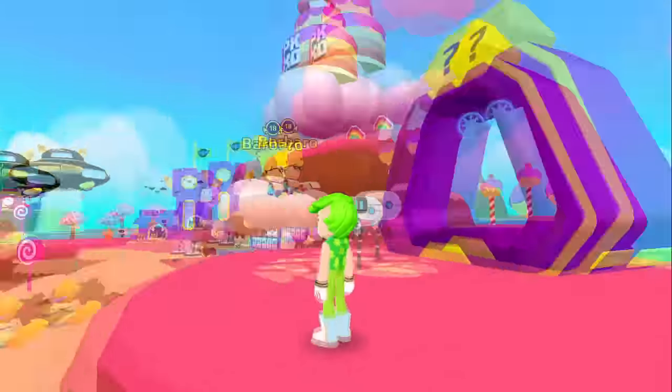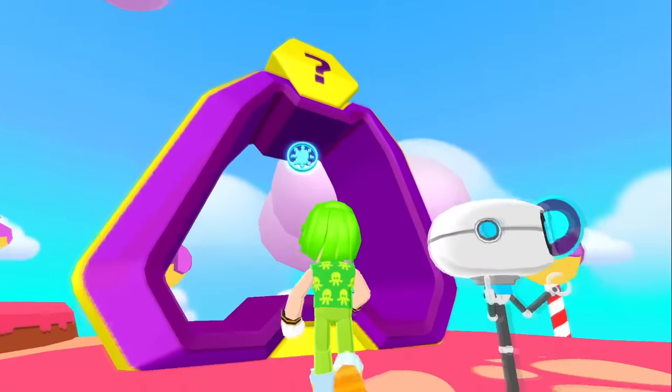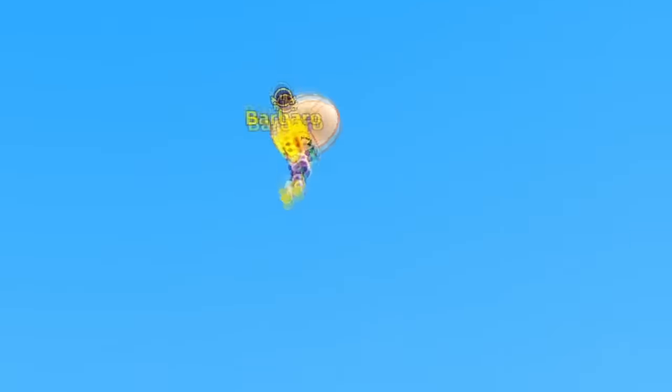The first is the burger! And what is this port over here? Is this to the pet island? Or is there a new birthday minigame coming? I have no idea but I'm excited to know it! You also got a flying umbrella!